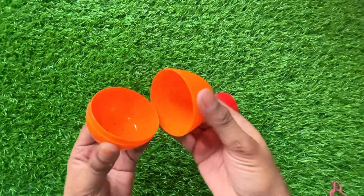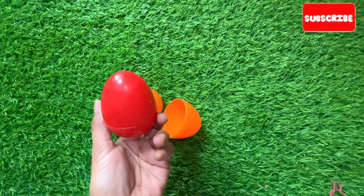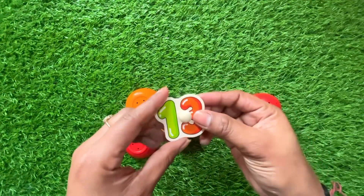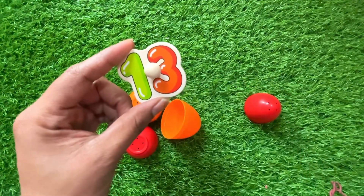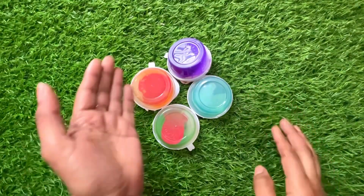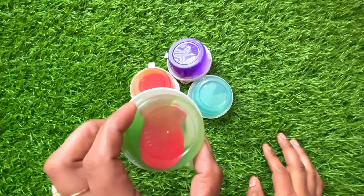Now we have a surprise egg. Let's see what's inside this orange egg — no number. Let's see this red egg — great, we got number thirteen! Let's put number thirteen right here. Now we have different color slime watches.